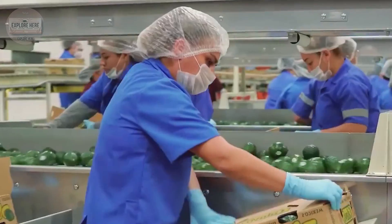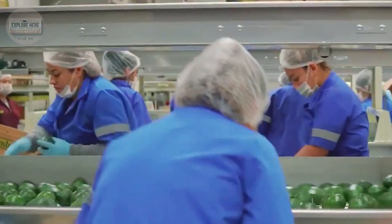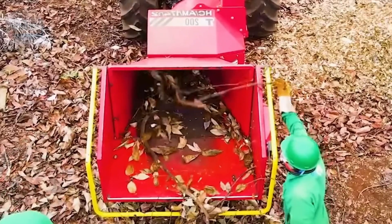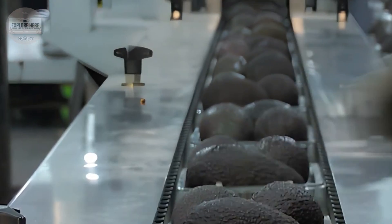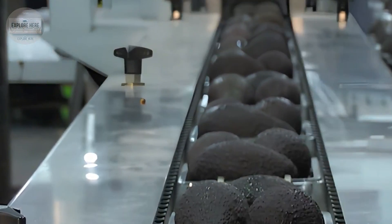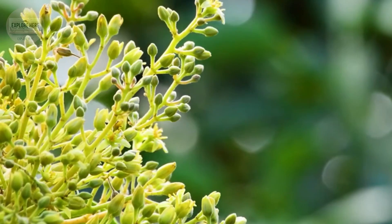The flesh then travels to the crushing system, where sharp blades puree it into a perfectly smooth paste. Meanwhile, lime juice, salt, garlic, onion, cilantro, and green chilies are added using an automated dosing system, ensuring that each batch of guacamole has a balanced and consistent flavor.